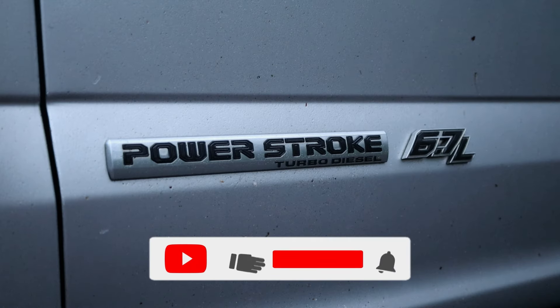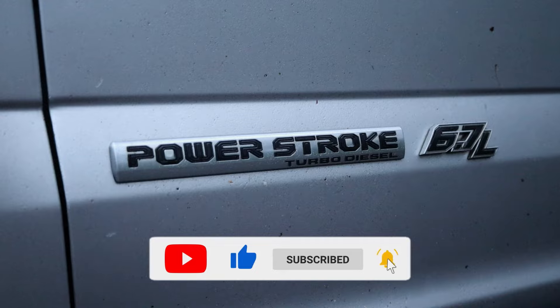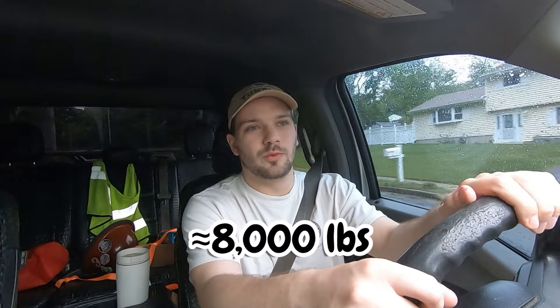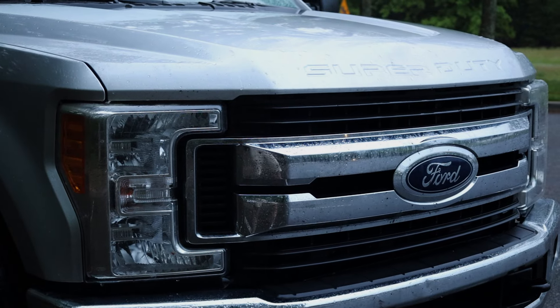Right now we're driving this thing and it is an absolute beast — handles like a freaking tank. This thing can pull up to 32,500 pounds and it's also got a payload rating right over 7,600 pounds. You can feel all the weight in every turn, and probably the coolest thing about this is the power numbers it's making.